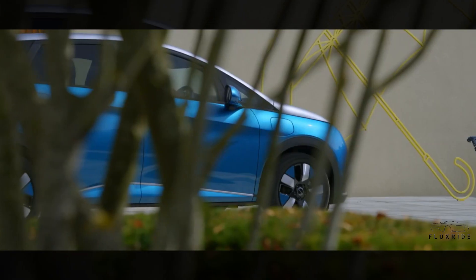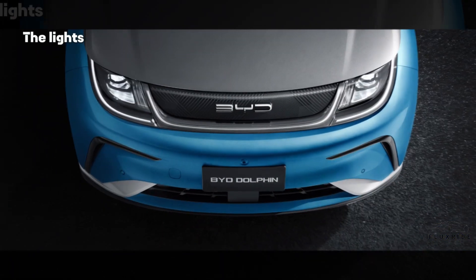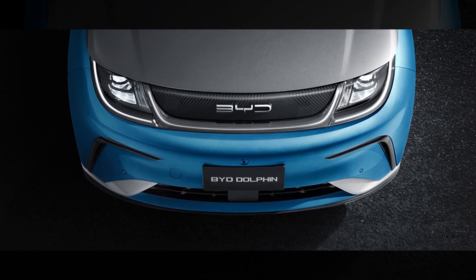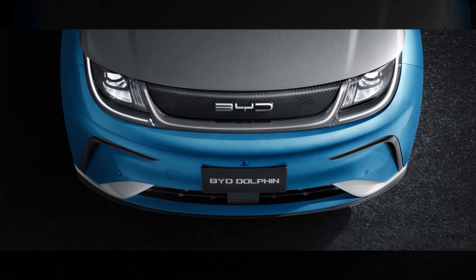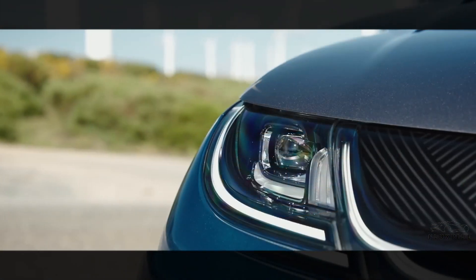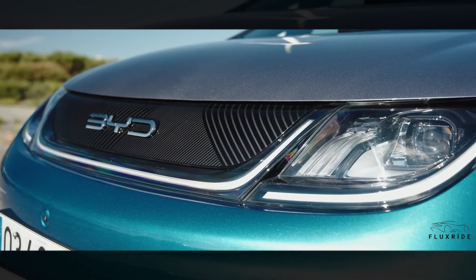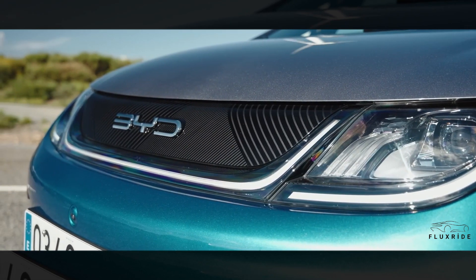Enjoy freedom with the BYD Dolphin. The design of the front and rear lights is inspired by the dynamic motion of dolphins leaping out of the ocean. The non-stop LED headlight running across the center, and the dynamic taillight design reveal a sense of avant-garde style and technology.